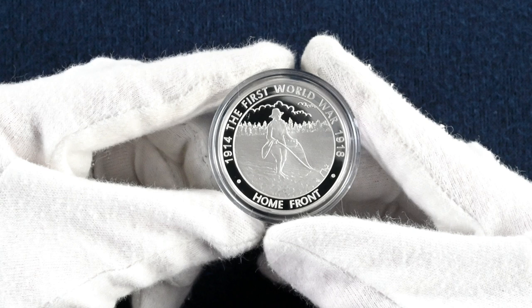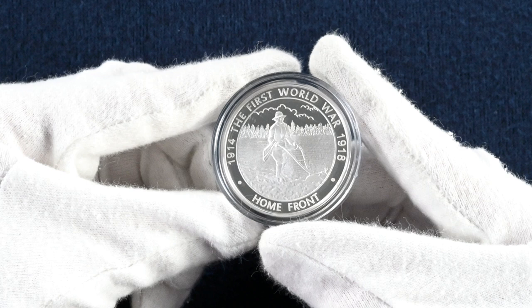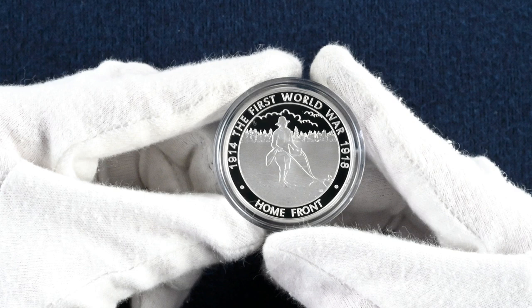The next coin celebrates the Home Front. The design is again by David Rowlands and features a woman with a plough working in the field. The inscription on the edge of the coin reads: 'Speed the plough and the woman who drives it.'